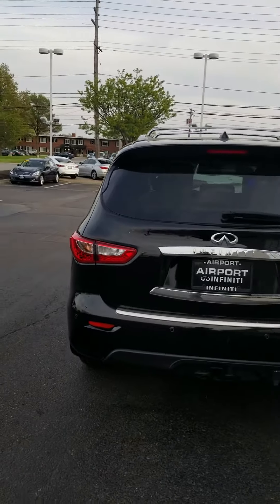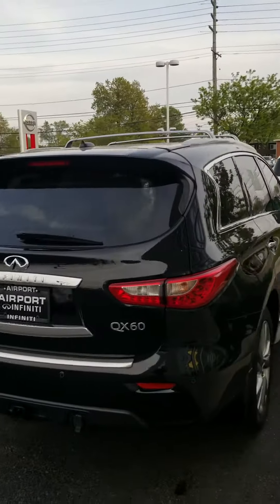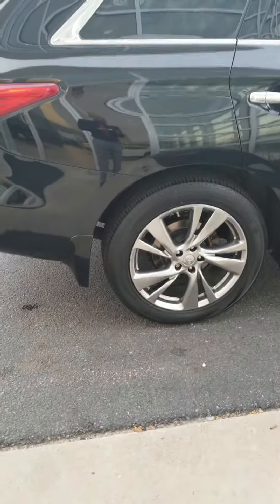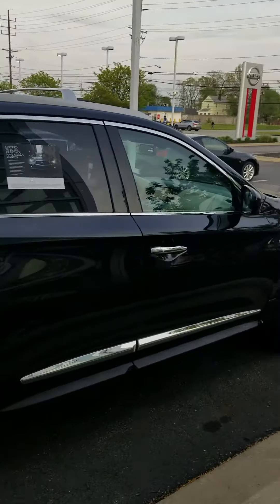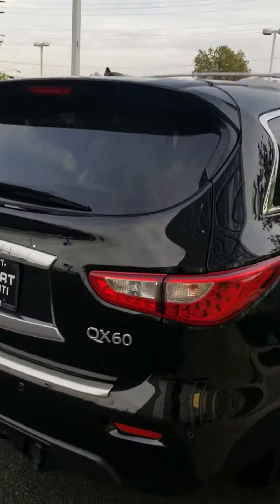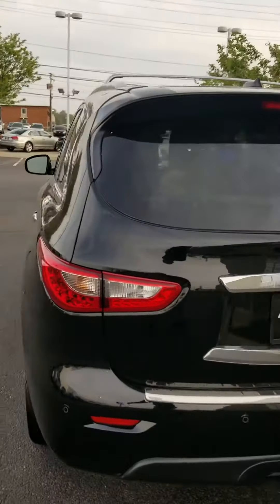Here's the back of the vehicle, and here's the side. This one has 20-inch rims, as you can see. This is black obsidian with the wheat interior.